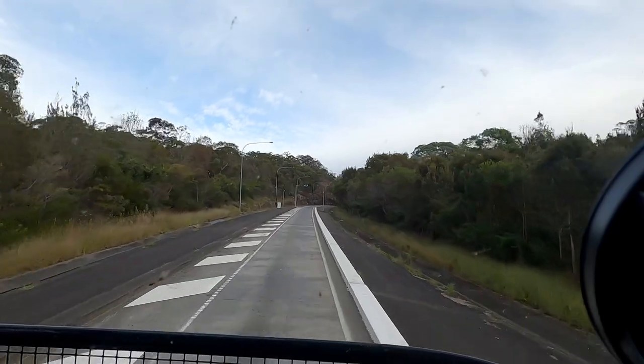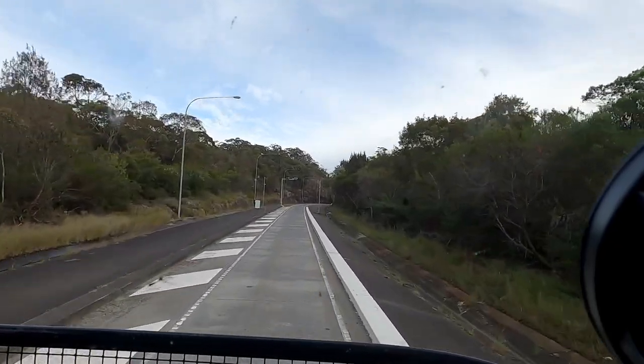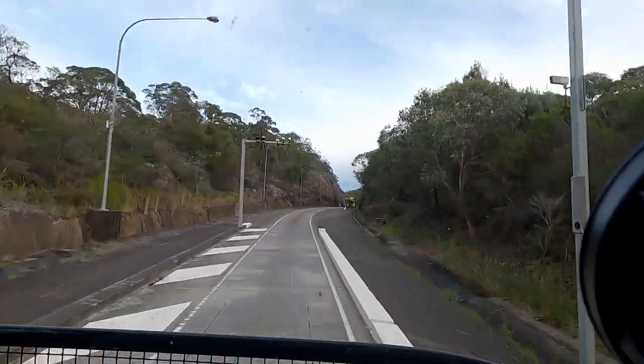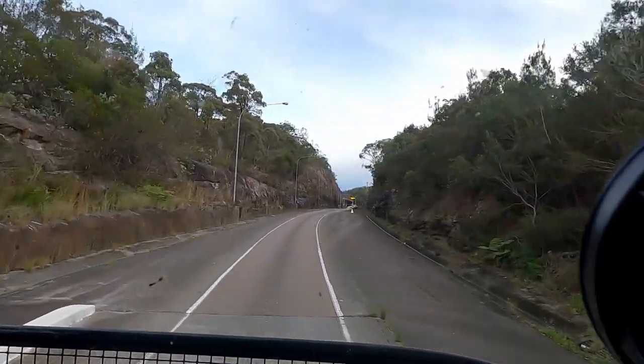Okay, so we're about to enter the Mount White way station — that's the last way station before we come into Sydney. Here we go, up onto the weigh pads. This is also measuring our length; you can see the cameras above us checking our heights, lengths and where we've been last.